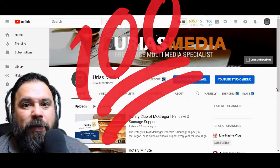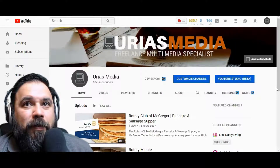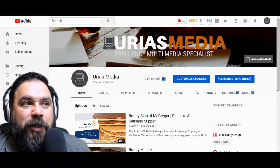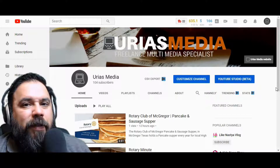So what happens after you reach 100 subscribers? What I found out, after reading some of the blogs out there, is there's no special algorithm change or anything that helps your channel reach more people. But what I found out was there are different tools that can help you with your SEO, and I'm going to share some of that stuff in this video.